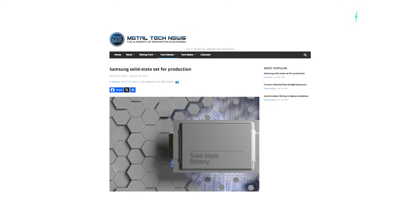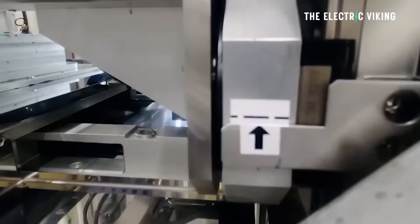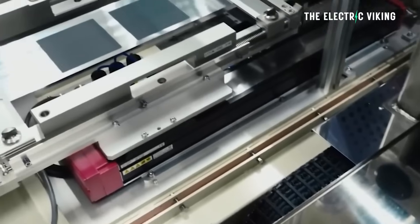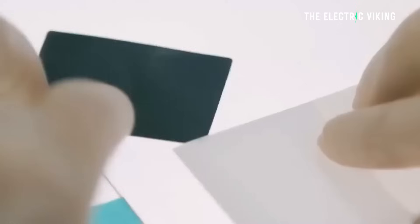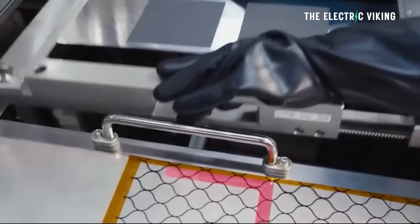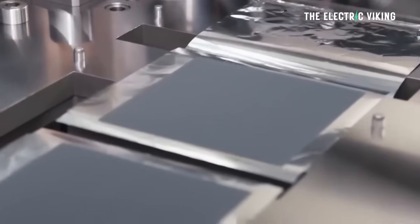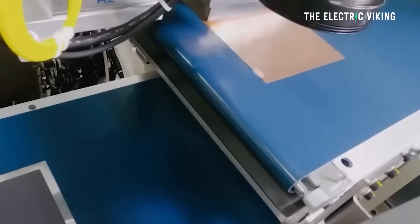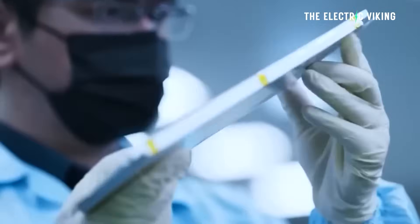When Samsung announced the pivot to solid-state battery chemistry and production research, it said 2025 was the year it would have its first prototypes, and 2027 was their deadline for those batteries going into EVs. But it looks like they're actually a little bit ahead of schedule, which is crazy — because solid-state battery companies have promised everything and delivered very little so far. The head of Samsung Electromechanics just confirmed that Samsung's solid-state battery is going to plan, it's ready, and it has achieved the highest energy density in the industry, in comparison to existing batteries you can buy, not in comparison to other prototypes.